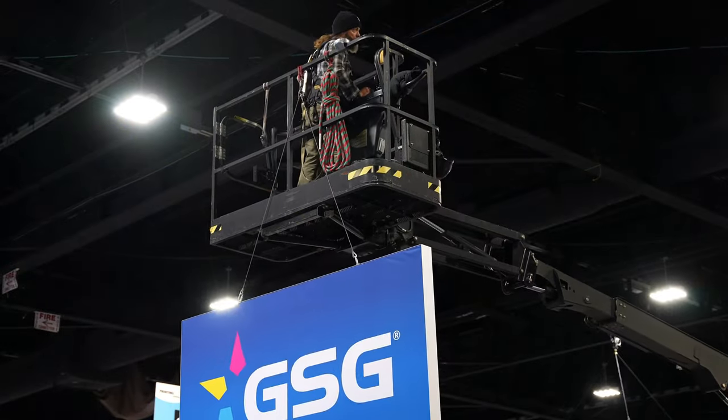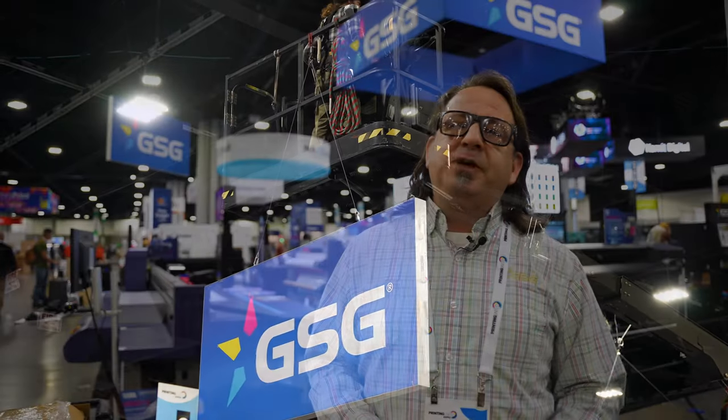I'm Mark Zudonk with GSG. I'm coming to you today from Atlanta, Georgia, where we're getting set up for the 2023 Printing Night Expo. GSG booth 1435 is where all the action is for this show.